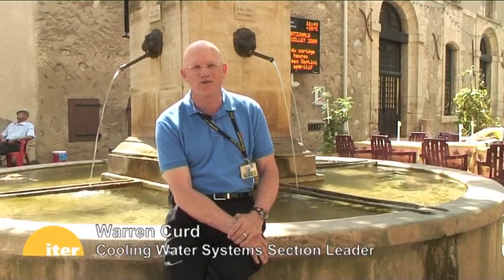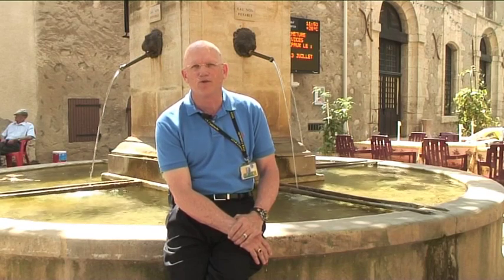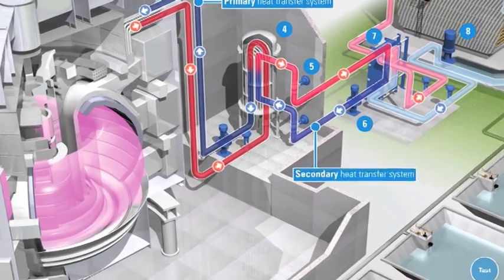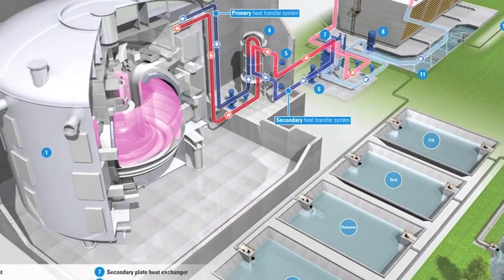My name is Warren Kurt. I am the section leader of the cooling water systems for ITER. Our team is comprised of eight individuals from around the world. We are responsible for the design, procurement, installation, and commissioning of all of the cooling water systems for ITER.